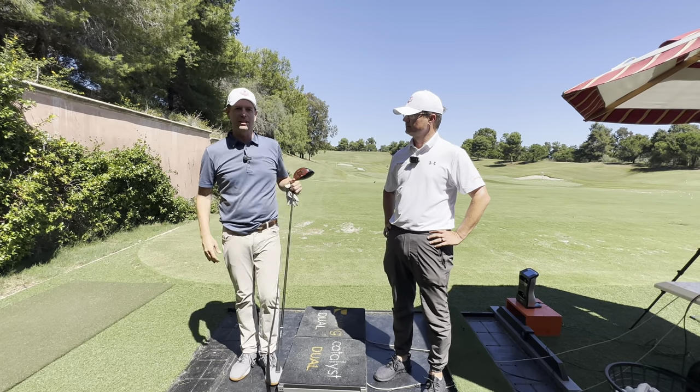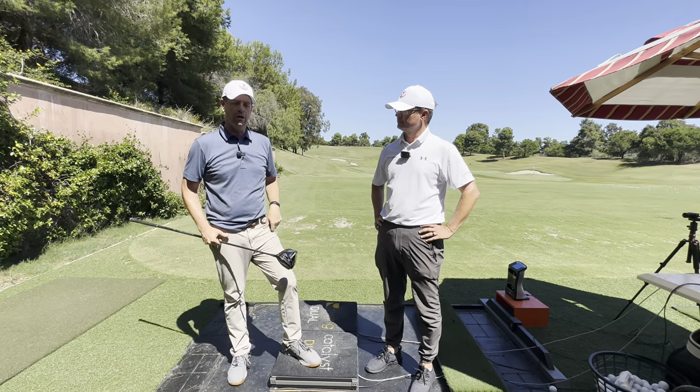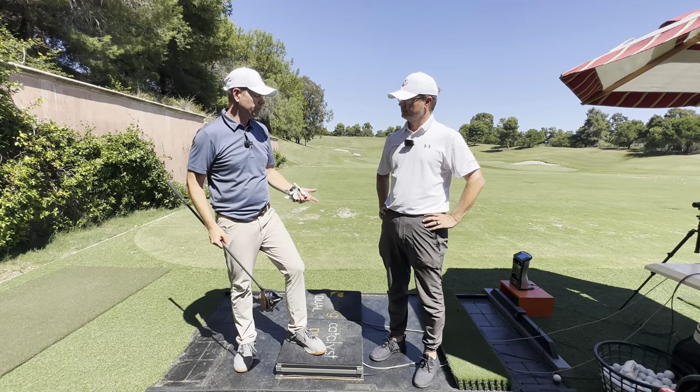Hey guys, thanks for watching. I'm here with Dr. Scott Lynn, who is like one of the top ground force experts in the world. So for people who haven't seen yet, what is ground force in relation to the golf swing?